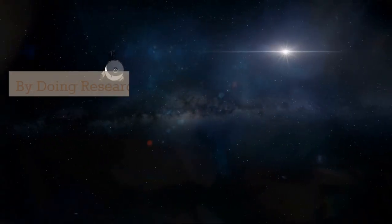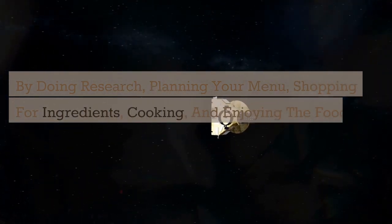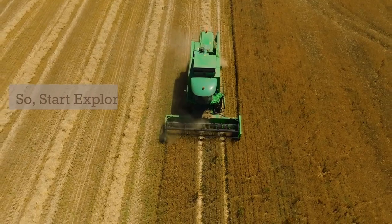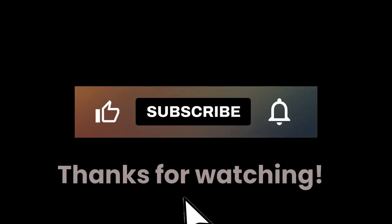By doing research, planning your menu, shopping for ingredients, cooking, and enjoying the food, you can have a truly enriching experience. So, start exploring today and discover the world of cuisine. Thanks for watching.